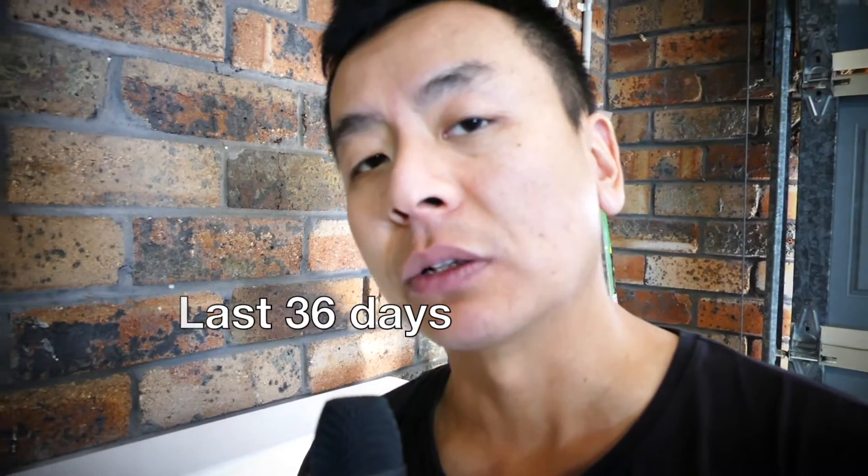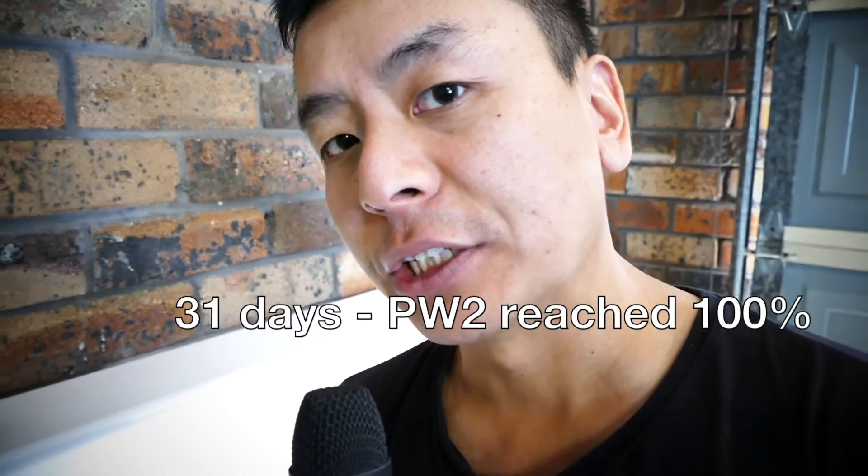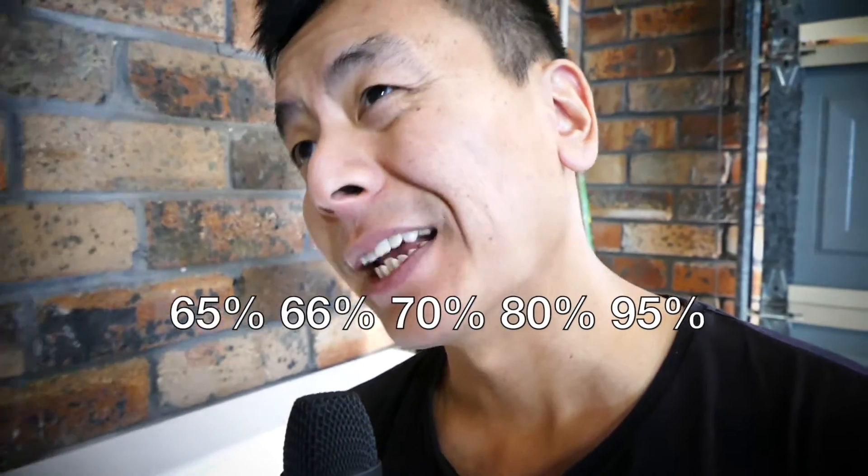Over the last 36 days since I had my new solar array extension installed, all but five of those days the Powerwall 2 charged to 100%. On the five days it didn't, the lowest it got was 65% and the highest was 95% — so not too bad.